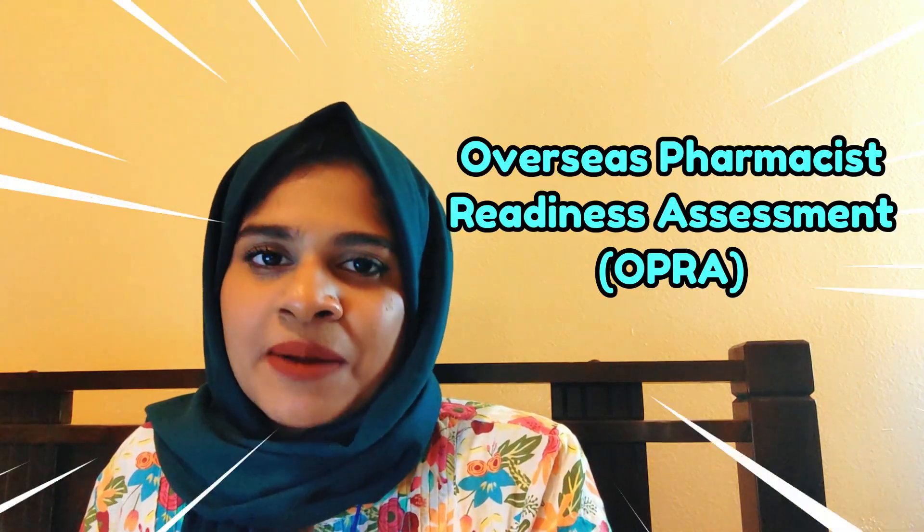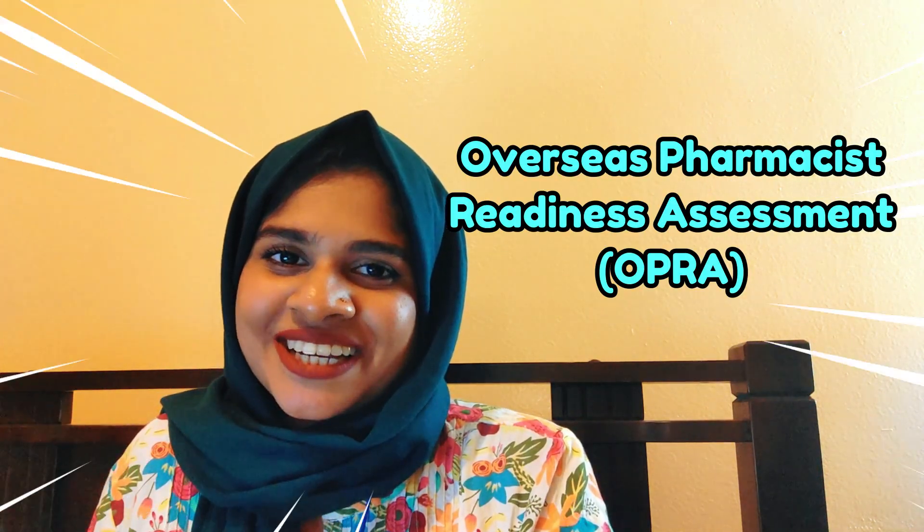Hello everyone, welcome to my YouTube channel. Today's video is an important video for those who are still planning to migrate to Australia to become a pharmacist. The Australian Pharmacy Council have replaced the CAPS examination with a new exam, OPRA, which is the Overseas Pharmacist Readiness Assessment Examination.